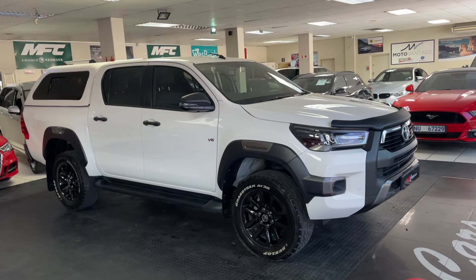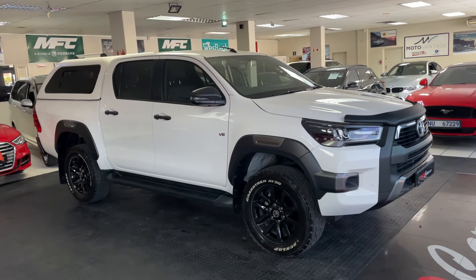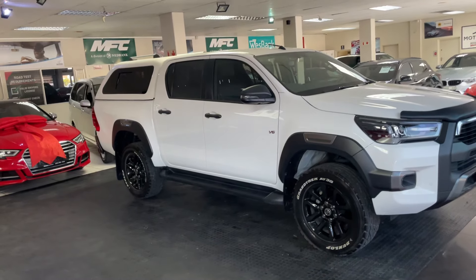Welcome everybody, Jonathan here at MMA Cars. Today we have a 2021 Toyota Hilux 4L V6 Legend 4x4 double cab. We'll automatically take you around this vehicle.